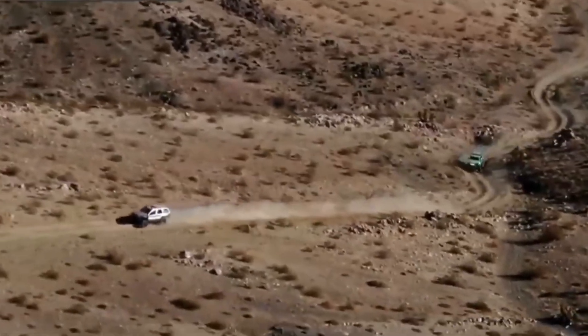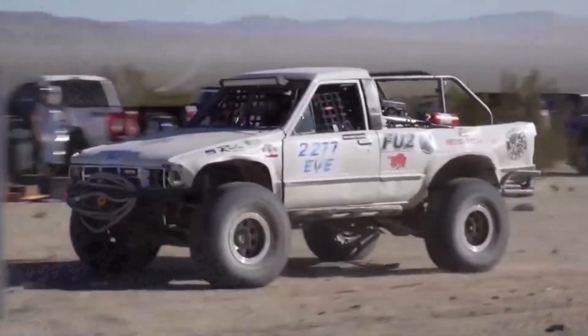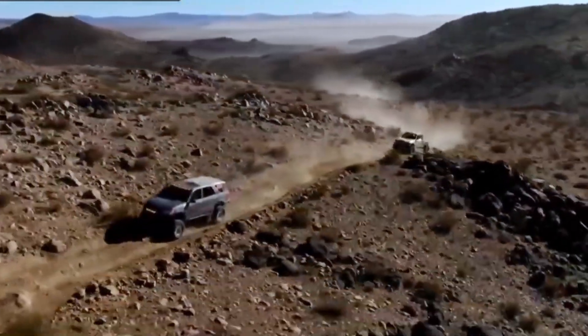This is as close as you can get to the vehicle that you would drive to work during the week and take wheeling on the weekend, but trying to conquer the hardest one-day race on the planet.